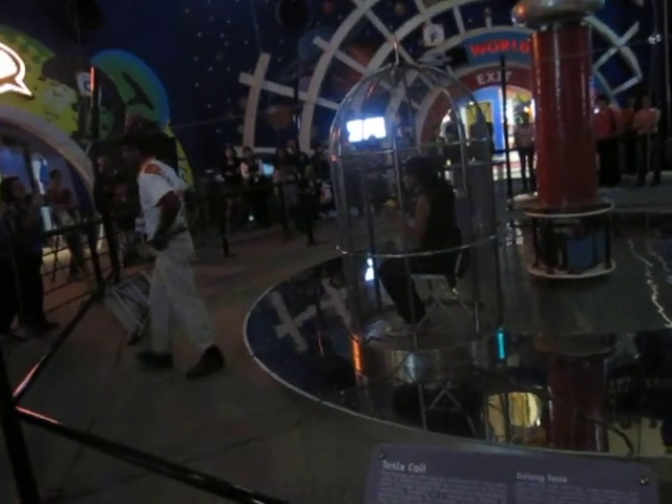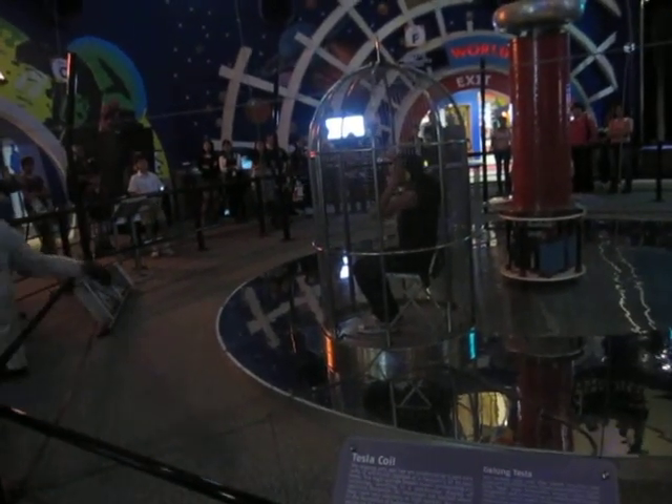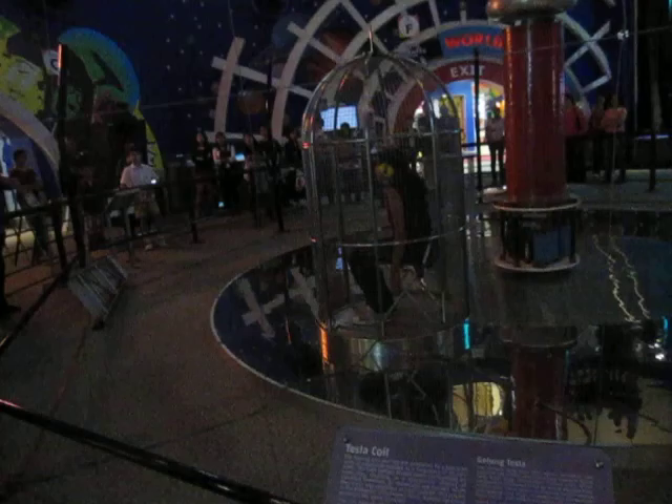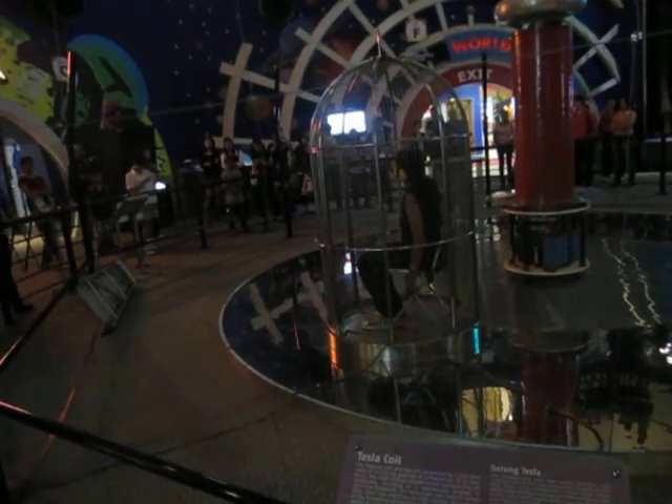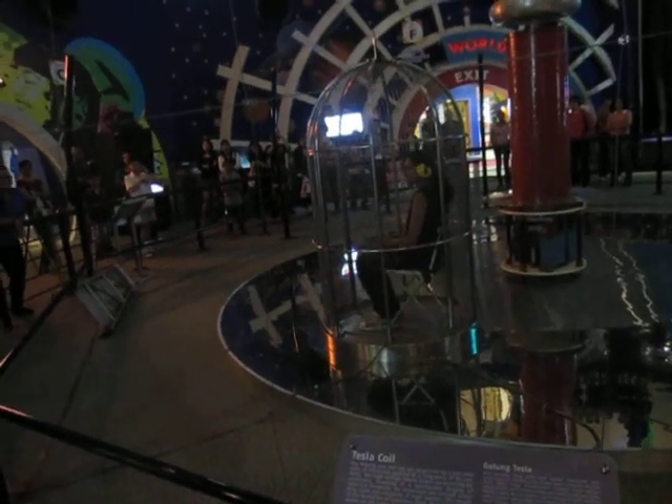Well, she seems almost ready inside the Faraday Cage. Are you ready for the demonstration? Ooh, she looks great. Are you ready?